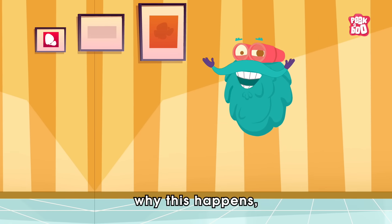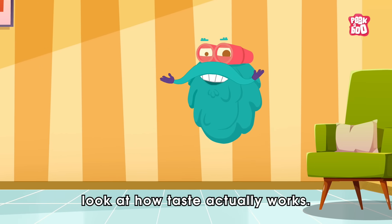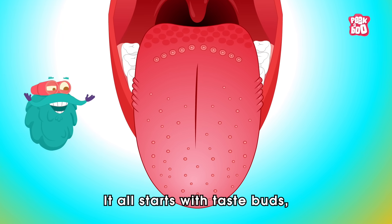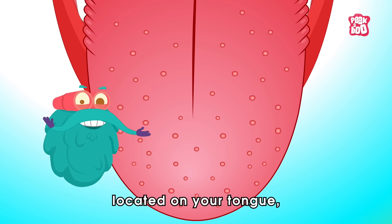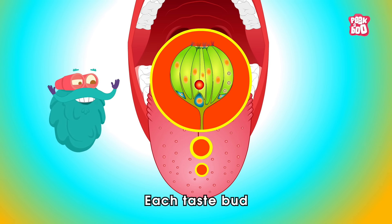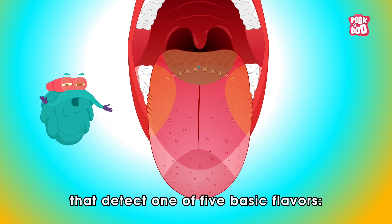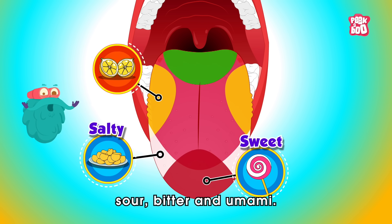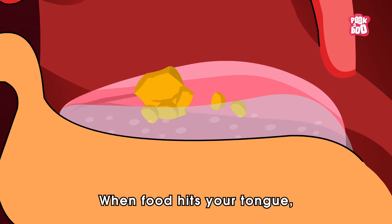But before we explore why this happens, let's take a quick look at how taste actually works. It all starts with taste buds — tiny structures located on your tongue and other areas of your mouth. Each taste bud contains receptor cells that detect one of five basic flavors: sweet, salty, sour, bitter, and umami.